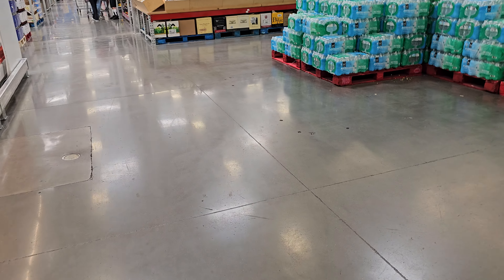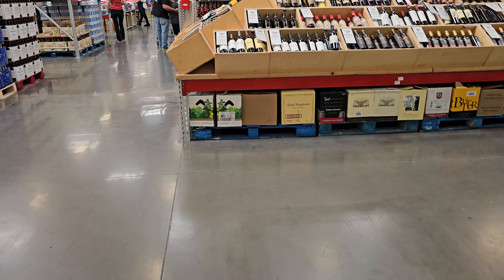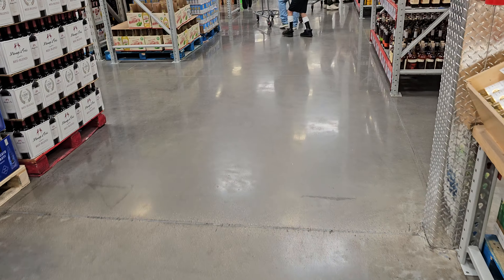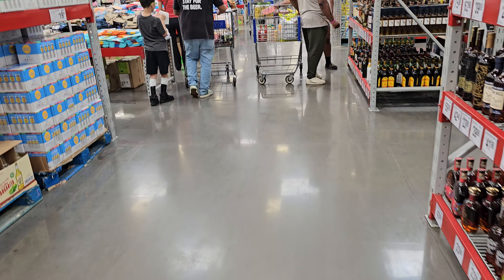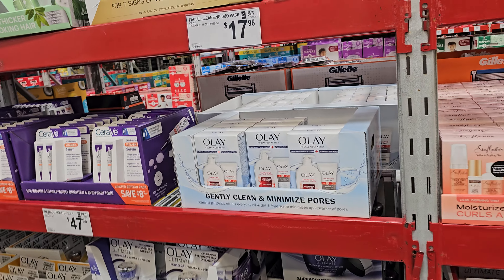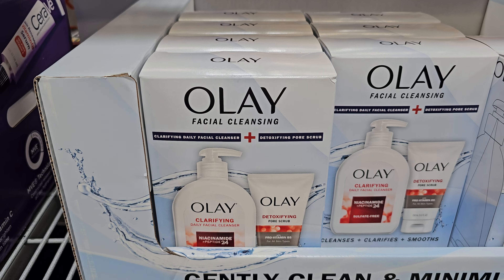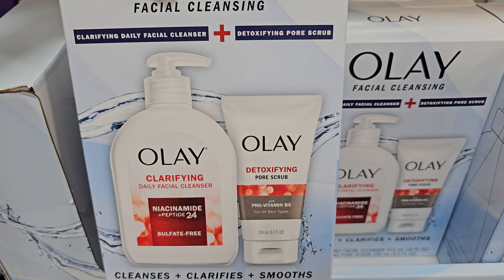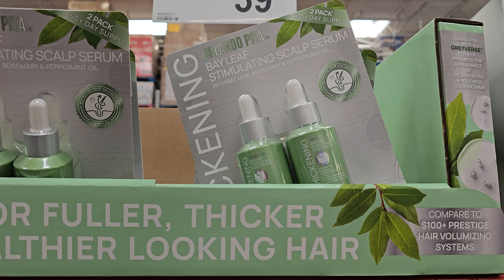I believe that's going to do it, but let me swing by beauty in this location to see if there's anything new. I spent like five minutes in the produce section just having a conversation because I wasn't ready to leave the cold air. In this location, nothing too new — the duo pack cleanser is $17.98. The thicker hair product is $40.